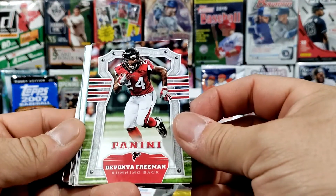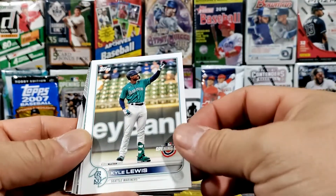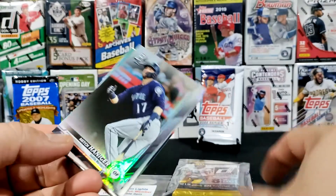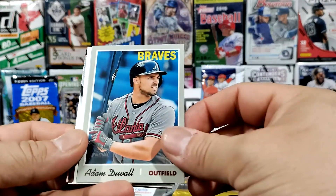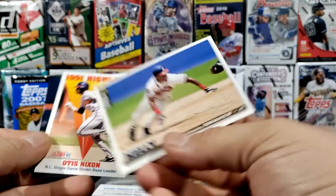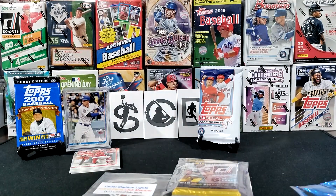Here we have Devante Freeman. Some Seattle Mariners — we got Edgar Martinez, Jose Marmalejos, Kyle Lewis Opening Day, Logan Gilbert, Mitch Hanager, Randy Johnson, Dansby Swanson, Adam Duvall, Freddie Freeman, Sean Newcomb, Roberto Kelly, Otis Nixon, and Greg Maddux for the team set. So those are the cards I got in the Hall of Fame 25-card lot packet.